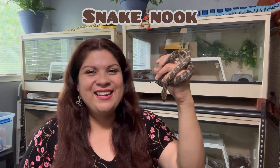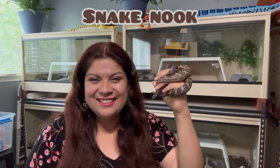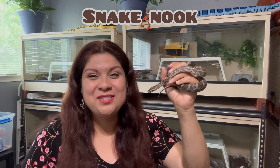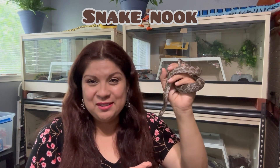Hey guys, welcome to Snake Nook. I'm Vanny and with me we've got Little Thorne. He's my rattler — actually my Emery's Rat Snake or Great Plains Rat Snake, and he is joining me today. He's co-hosting this video, and we are introducing beautiful Little Thorne to you guys on Snake Nook's second anniversary on YouTube.